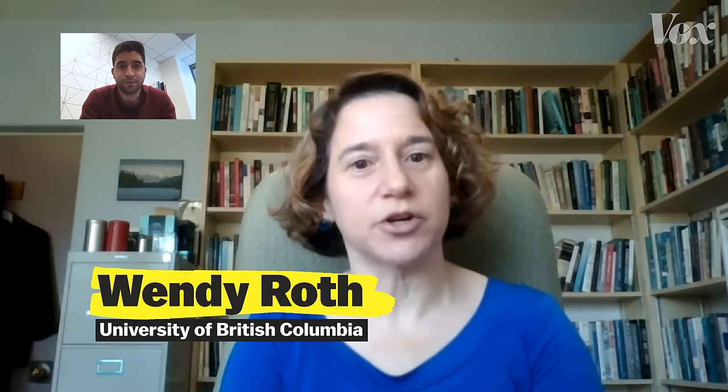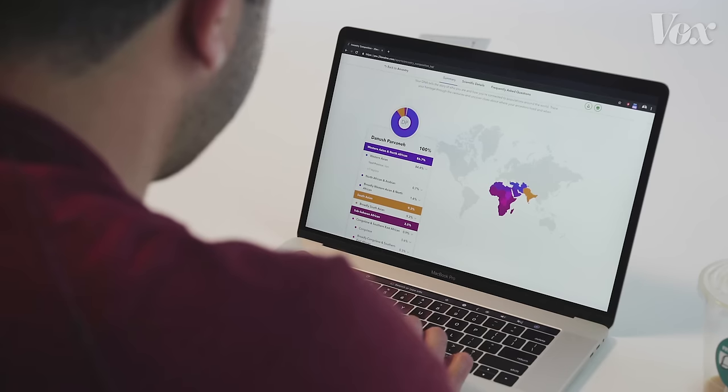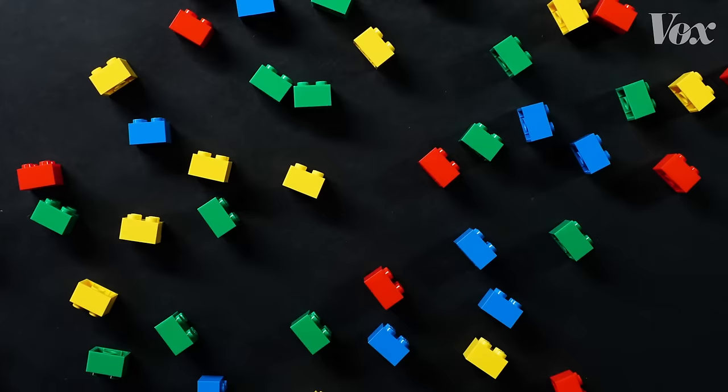Can you help me understand what my results are telling me? Because I'm getting mixed messages from ads and how other people talk about their results. This is Wendy Roth, an associate professor of sociology at the University of British Columbia. First of all, these test results are not about your entire DNA — they're about a tiny, tiny fraction of your DNA.